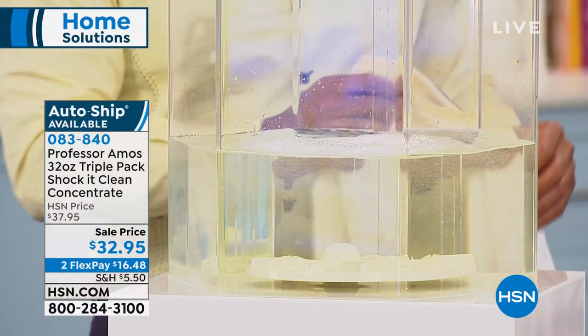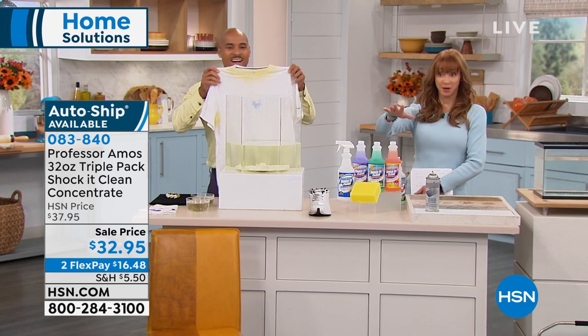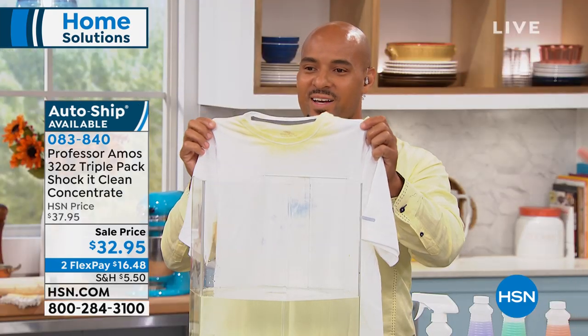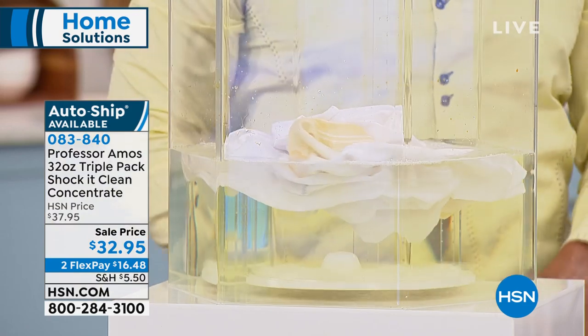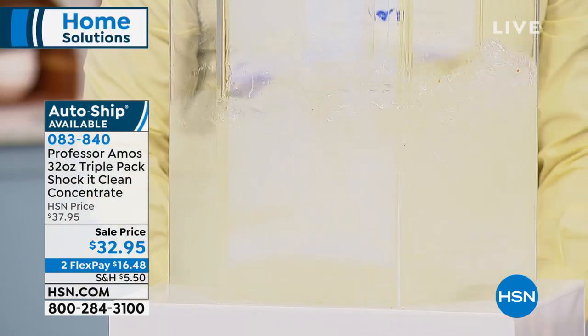It totally neutralizes all the rust iron and mineral deposits in the water. That's 128 bottles — 17 cents a bottle. So if you've got perspiration stains, grass stains, blood — I'm always doing something in the kitchen. It'll do that as well.